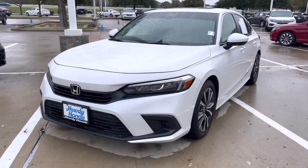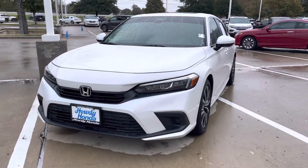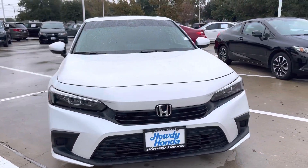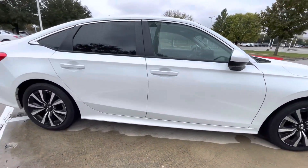Hey, good afternoon. This is Jeffrey at Howdy Honda. If you're interested in the 2022 Honda Civic, this one is the EX trim. You get the moonroof and the heated seats. This is a pre-owned platinum white.